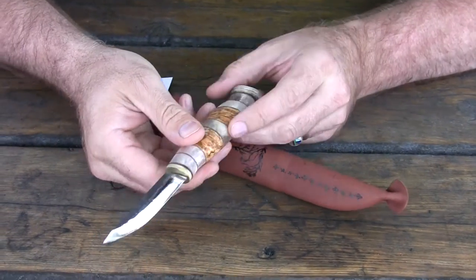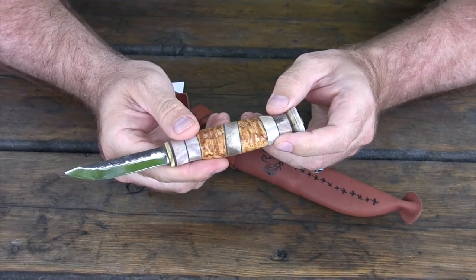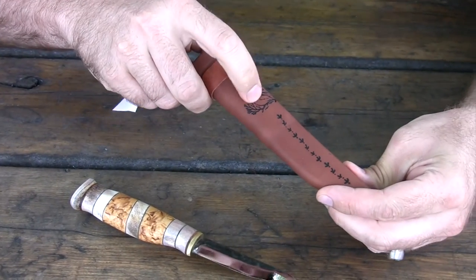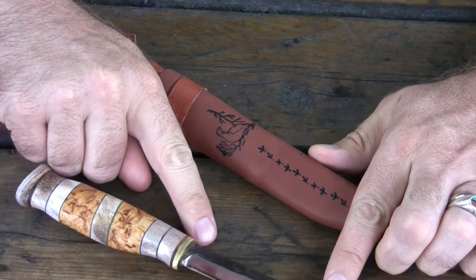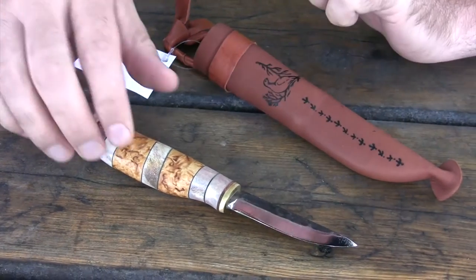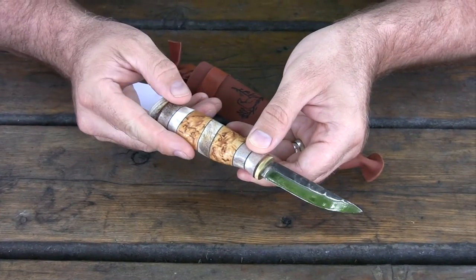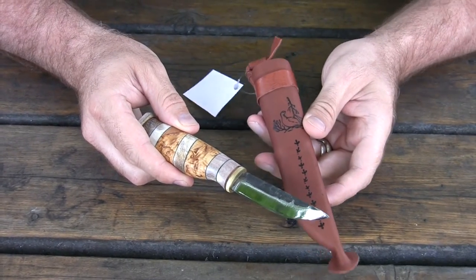It's got brass bolsters and goes all the way through the handle there on the tang. It is curly birch and reindeer antler. It's got an embossed sheath — you can see the ptarmigan on the sheath. The blade itself is 3.2 inches long, the handle is 4.3 inches in length, it fits nice in my big hand, and it weighs 4.8 ounces. It's handmade in Finland and is this year one of our best sellers from Kellam Knives.